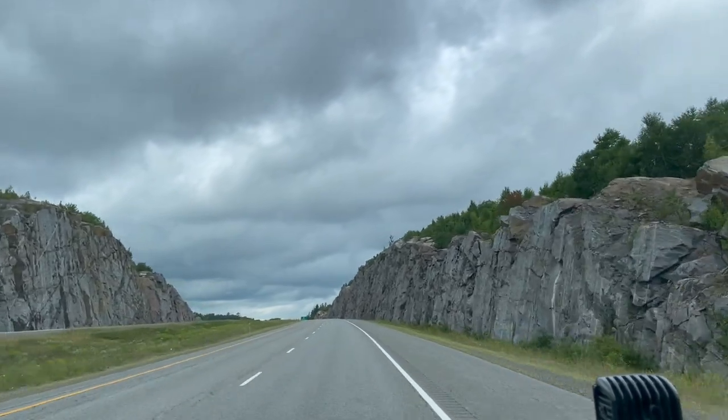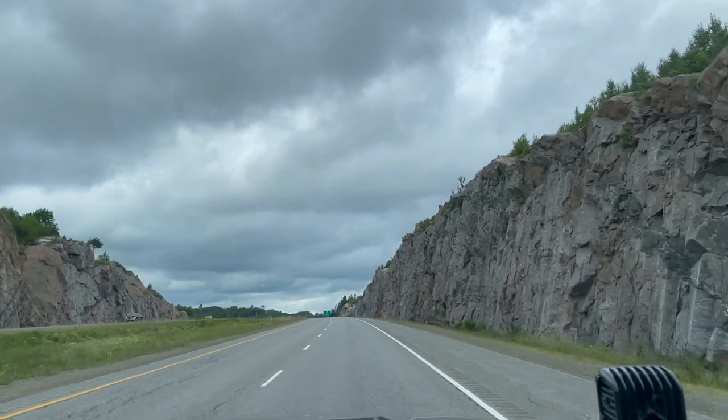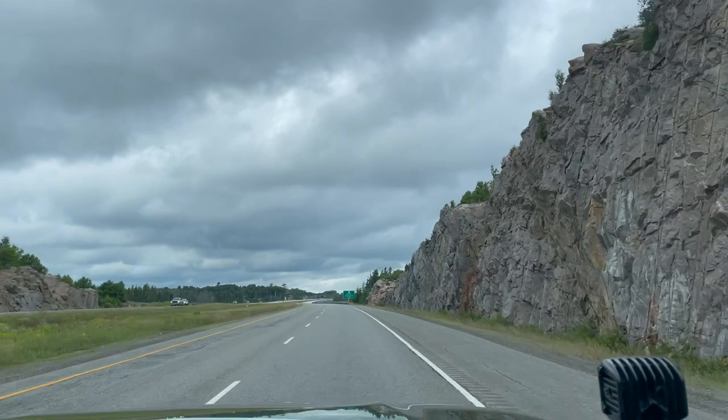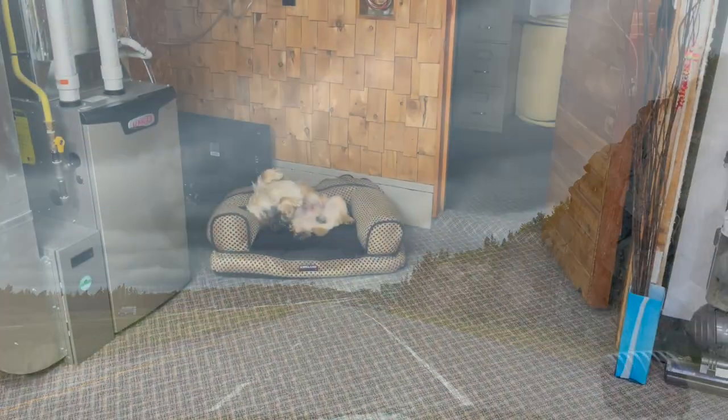These rocks are iconic — we know that we're getting close to home when we pass by these. This road trip through Ontario is loads of fun, and it's definitely making us want to explore Ontario even more.